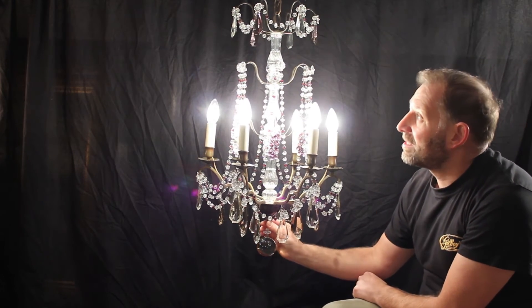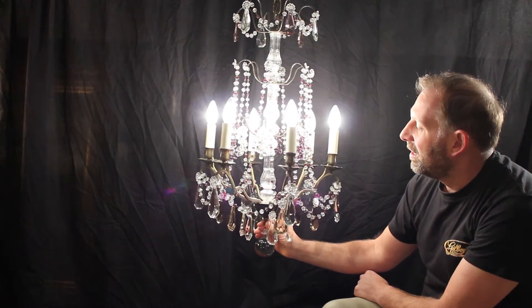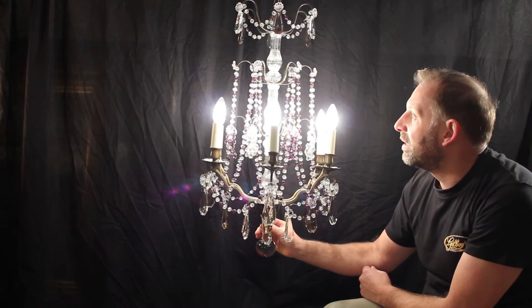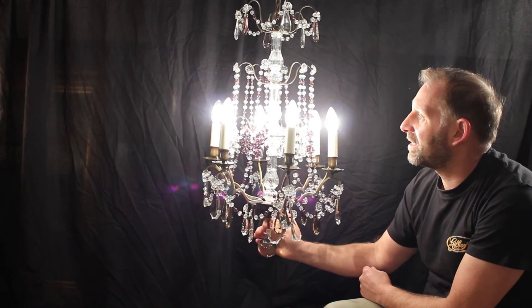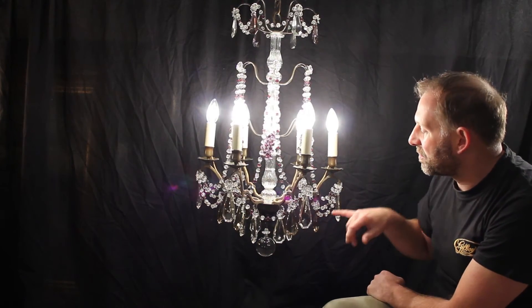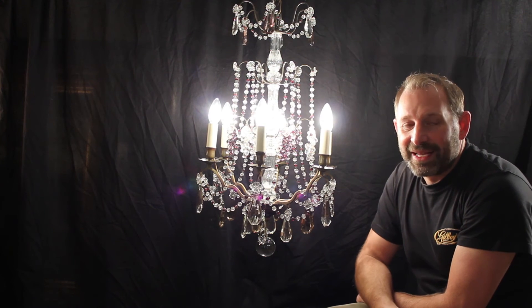As with all our chandeliers — I know I always say they're spectacular, but I do believe they are. This is fully restored and rewired professionally. They're beautiful things and we're lucky again to have such a nice one. We don't normally have them with these lovely coloured swags and these coloured drops. But a fantastic chandelier.